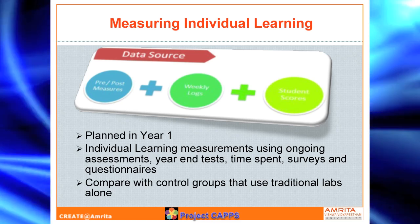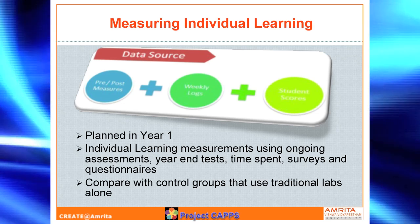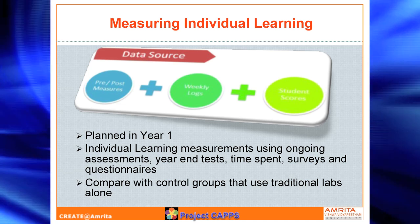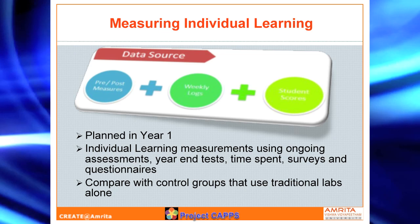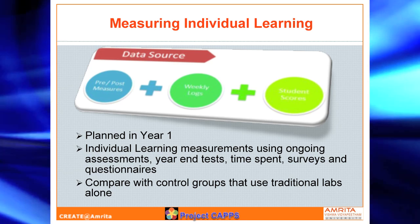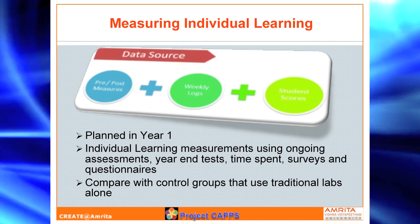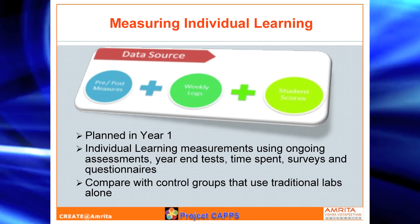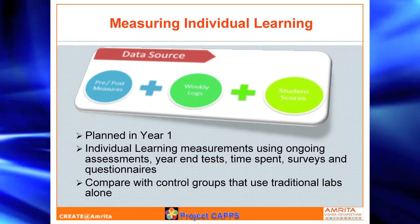We just got started with this project in the last couple of months. The current plans for this year are more focused on individual learning. We are working on pre-test and post-test measures, and intensive logging is happening. There are also questionnaires and surveys, and actually sitting with students and taking their inputs and perceptions about the whole process. We are also having a control group that is not going through any of these — they are still in traditional physical labs — and we are trying to compare and contrast these two sets of students.